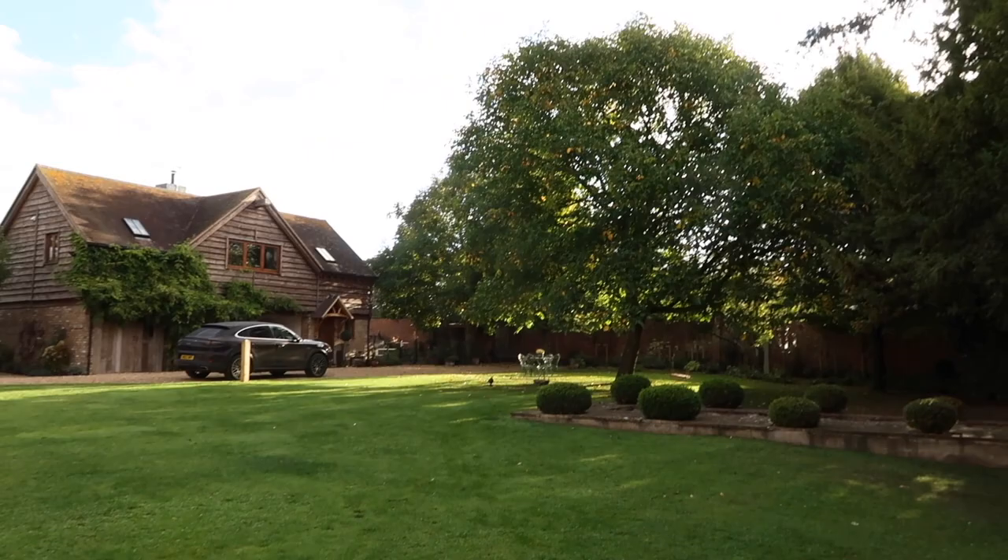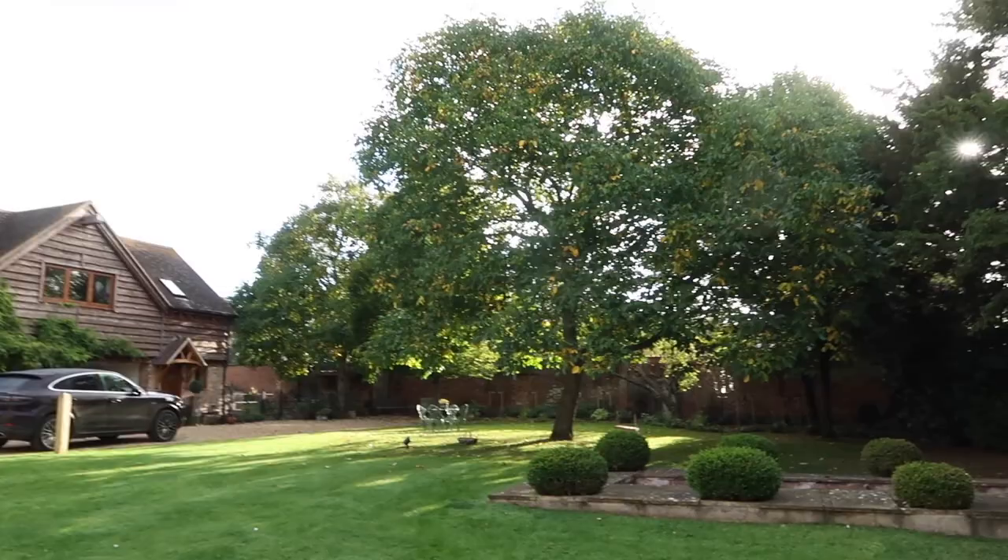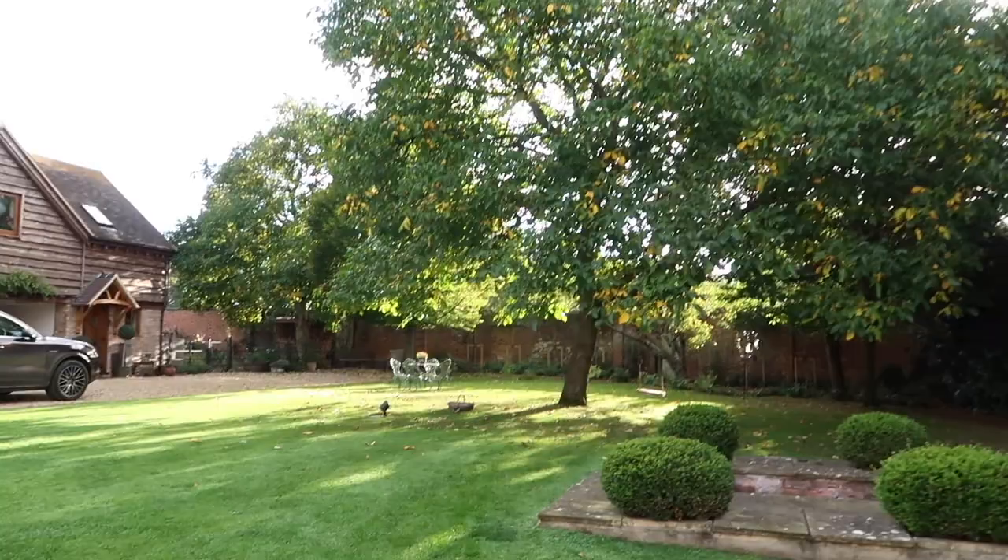But we have two more - this tree right in front of me and then the tree over the log store are both walnut trees, and it is mid-September to mid-October that you can harvest walnuts. So that's what we're doing this morning.